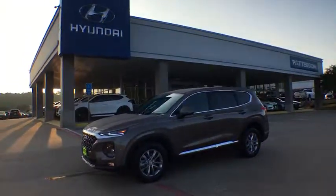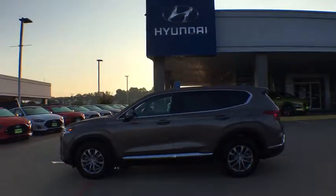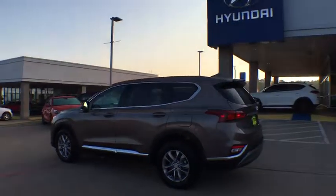Make a great choice today with the 2020 Hyundai Santa Fe. Style, quality, performance, value. Need we say more?